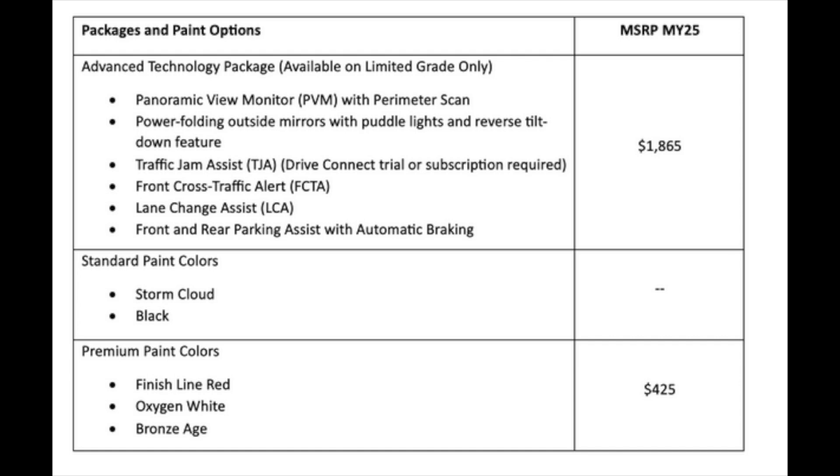The package also includes lane change assist, and front and rear parking assist with automatic braking. On paint colors: standard no-extra-charge colors are Storm Cloud and Black. Premium colors that cost extra are Finish Line Red, Oxygen White, and Bronze Age. And that's the 2025 Toyota Crown Signia overview — hopefully you liked the video.